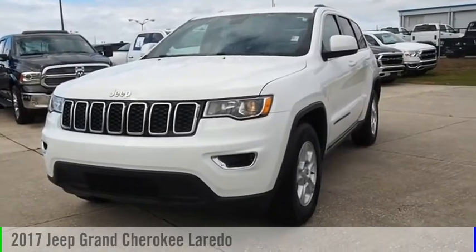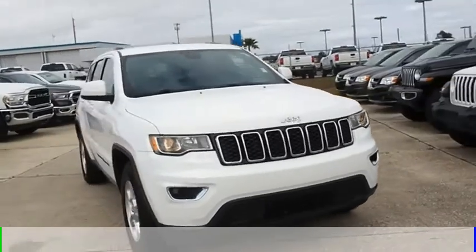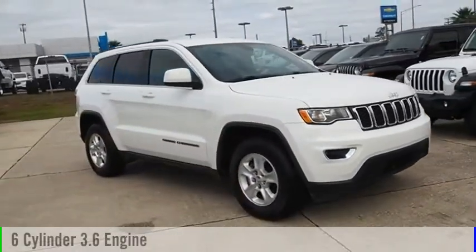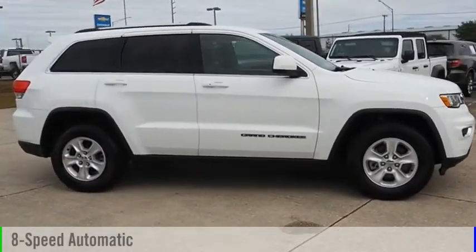You are going to love the 2017 Grand Cherokee. This vehicle is powered by a two-wheel drive, six-cylinder, 3.6-liter engine and comes with an eight-speed automatic transmission.